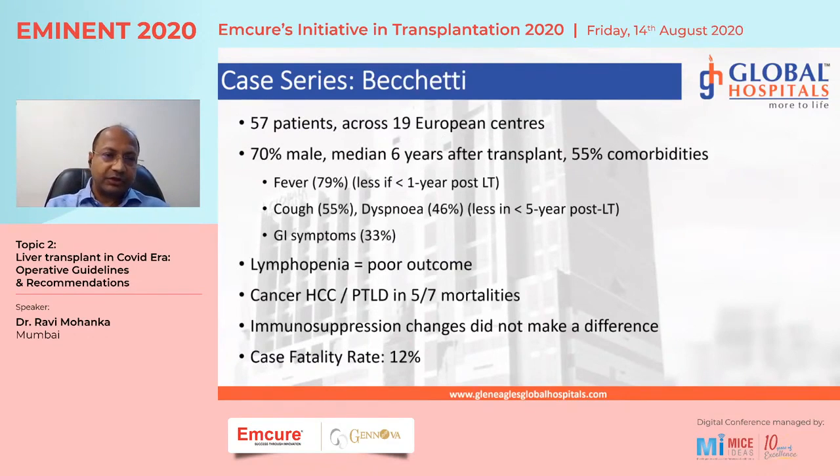A survey paper from 57 patients across 19 European centers showed 70 percent male, median six years after transplant, and 55 percent with comorbidities. GI symptoms were again higher at 33 percent compared to non-transplant COVID patients. Lymphopenia was found to be a poor outcome variable, and patients with cancer — HCC or PTLD — featured in five of seven mortalities, though this finding should be interpreted cautiously. The case fatality rate was 12 percent, and significant changes to immunosuppression were not made.